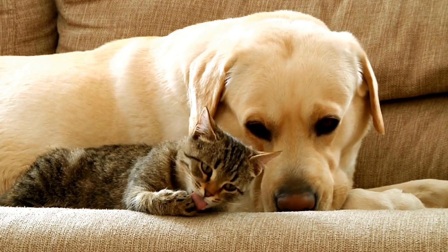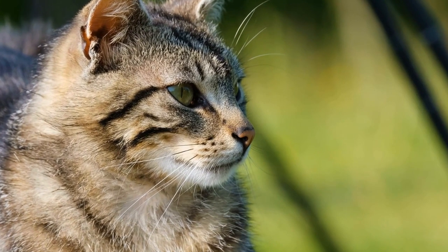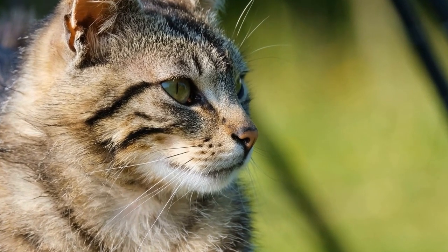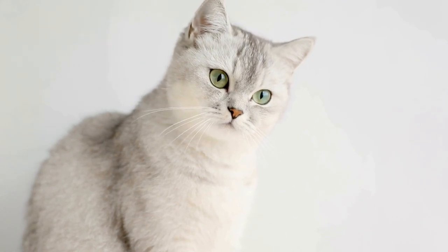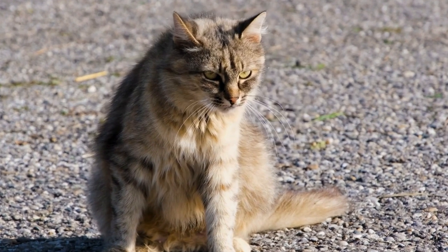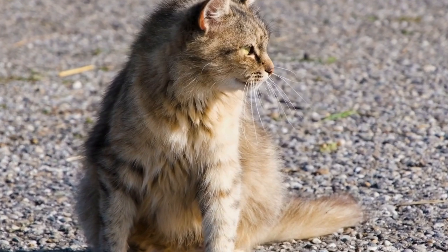4. Incorporating Vertical Spaces. Vertical spaces are essential for cats as they offer opportunities for climbing, jumping, and observing their surroundings. Consider installing cat shelves or cat trees to provide vertical territory. These structures not only allow cats to exercise and explore but also serve as a safe haven when they want to escape and relax.